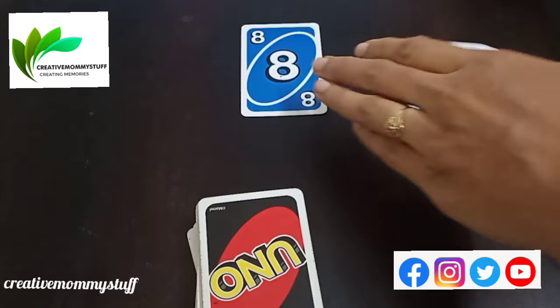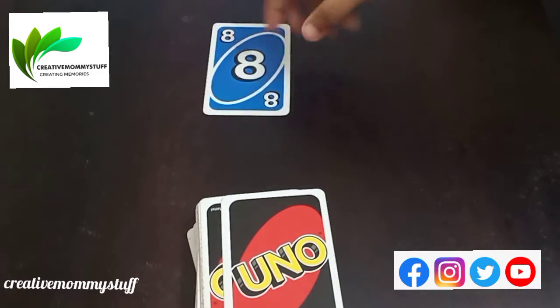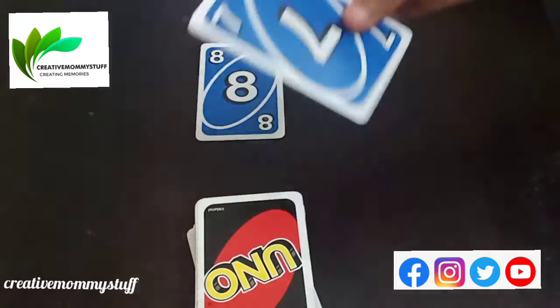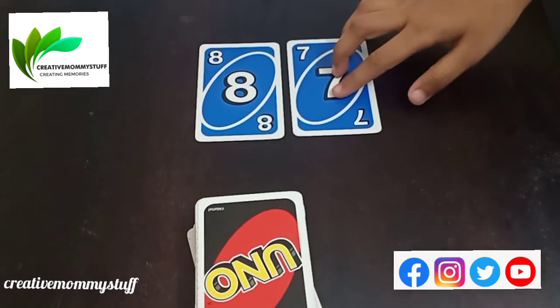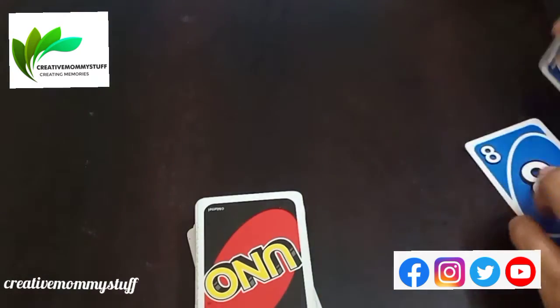Correct, 84. Can you try once more? Yes. 8 and this is 7. So this is the biggest number? Yes, you can make 87.